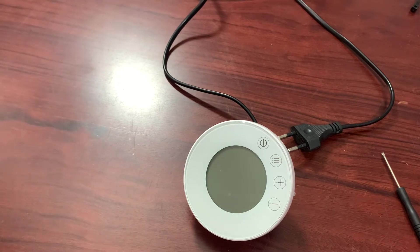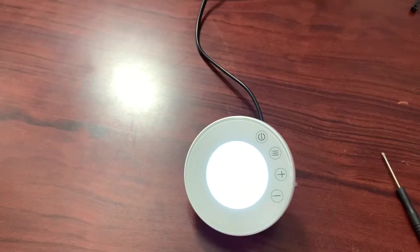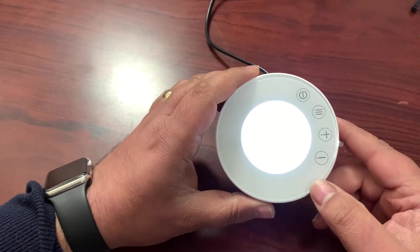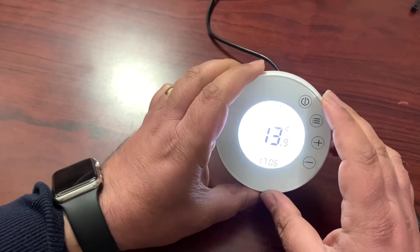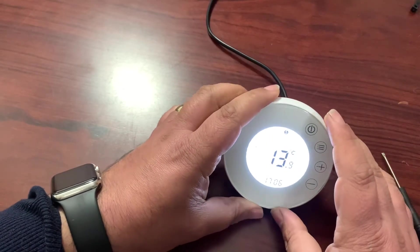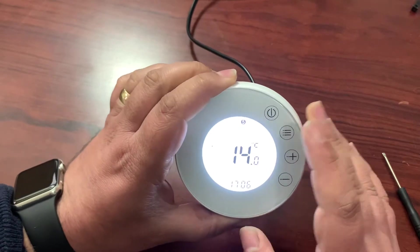So after a quick jump cut, the plug is in the socket. This is the device — it has a very nice backlit screen. The camera makes it look unreadable, but actually it's just because it's very bright. There is a function to turn the brightness down in the app. It says 14 degrees in here, which it actually is.